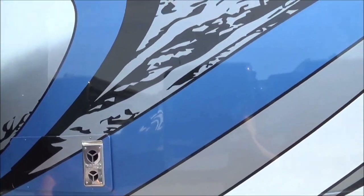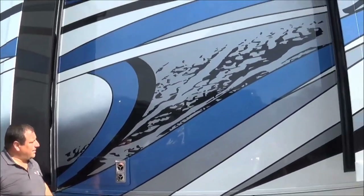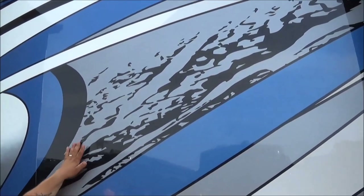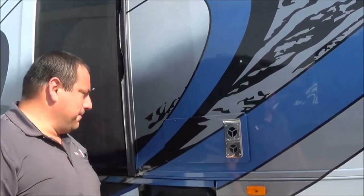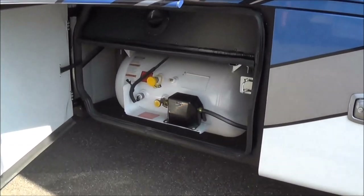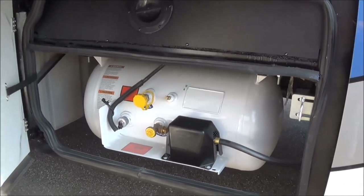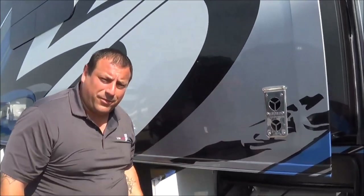Look at that paint job right there, guys. This is 100% paint — no stripes, no decals, nothing. It's a Sikkens paint. It's going to last you 30, 40, 50 years and never going to fade. We've also got a 24-and-a-half-gallon LP tank here — this is going to last you for months depending on your usage.